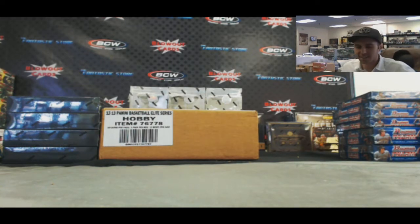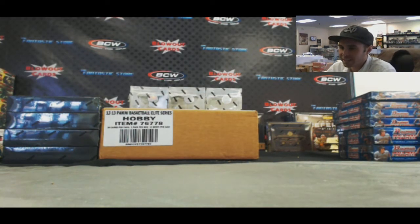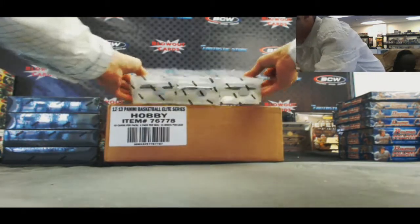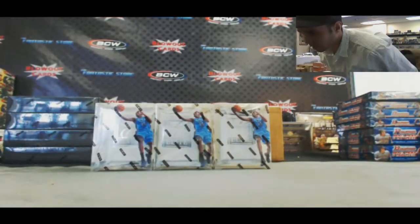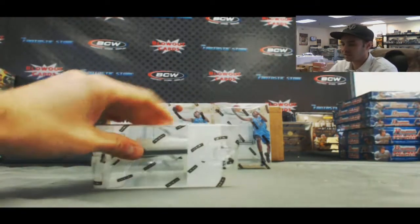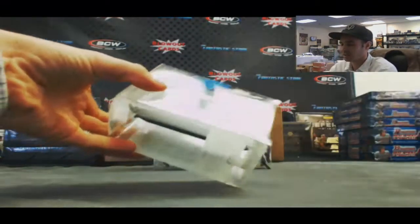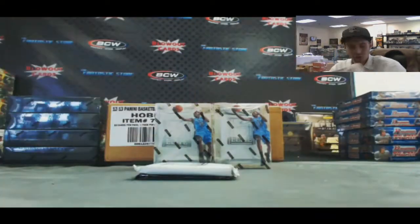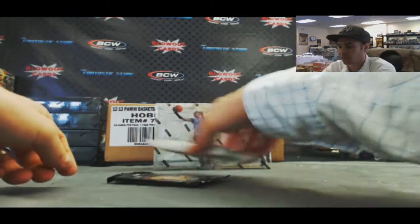Alright guys, back again — we've got Jason T here. He's going to do 18 boxes of 2012-13 Panini Elite Series Basketball live here on Blowout TV. I'm going to do the three loose boxes first and then we'll crack into the brand new 15-box case. Let's see what we got, and I'll cut up all these boxes and ship those to Panini for ya.